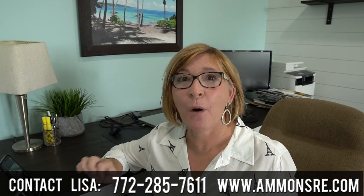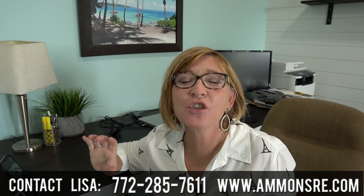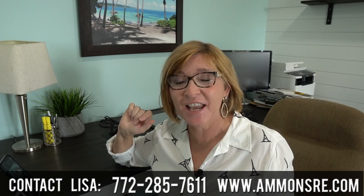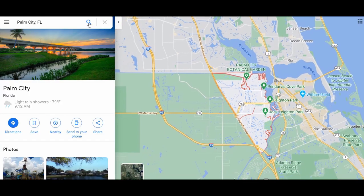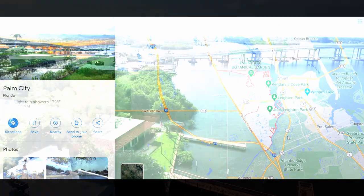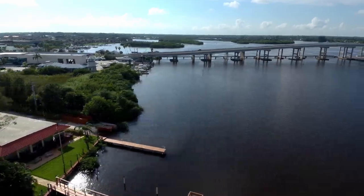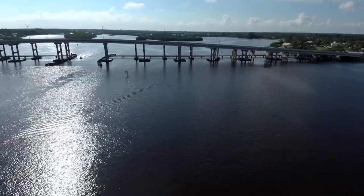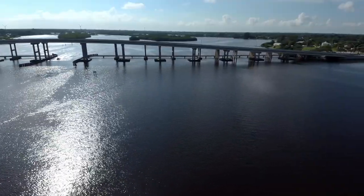Canopy Creek in Palm City, Florida is a luxury gated community for those who love nature. The beautiful Canopy Creek community is located in Palm City, Florida, which is directly west of Stuart. With a short drive over the Palm City Bridge, you can be at Canopy Creek within moments.